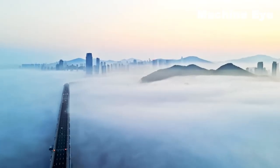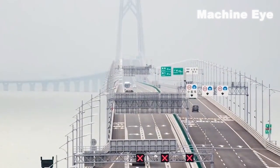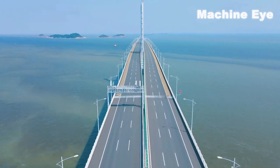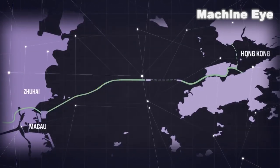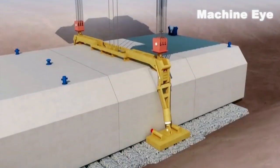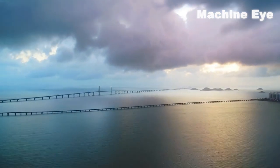Let's begin with the stunning Hong Kong-Zhuhai-Macau Bridge, an architectural masterpiece that spans the Pearl River Delta. Stretching over 55 kilometers, it holds the record for the longest sea-crossing bridge in the world. This marvel of engineering connects Hong Kong, Zhuhai, and Macau, drastically reducing travel time between these major cities. The bridge's innovative design incorporates cutting-edge technologies and advanced construction methods, making it a true testament to China's prowess in bridge building.